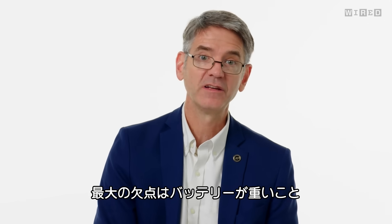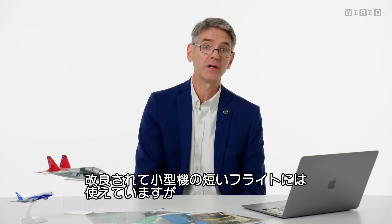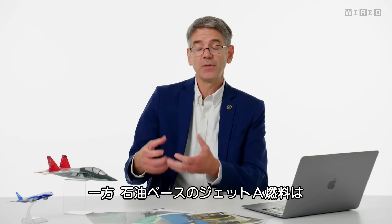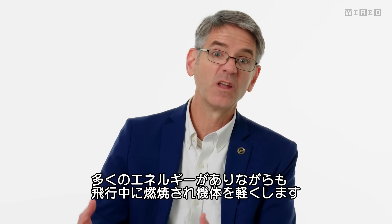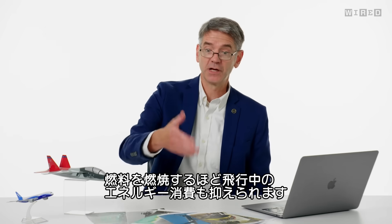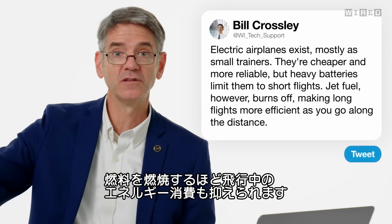The biggest con is that batteries are heavy. We've gotten to the point where batteries are good enough for short flights, but for long flights the physics just doesn't work — we can't store enough energy in the battery. In an airplane using jet fuel, which is petroleum-based, not only is there a lot of energy in it, but you burn it during the flight so the airplane gets lighter as it flies. Flying across the ocean, the airplane is a lot lighter when it lands than when it takes off, and it uses less energy as you go.